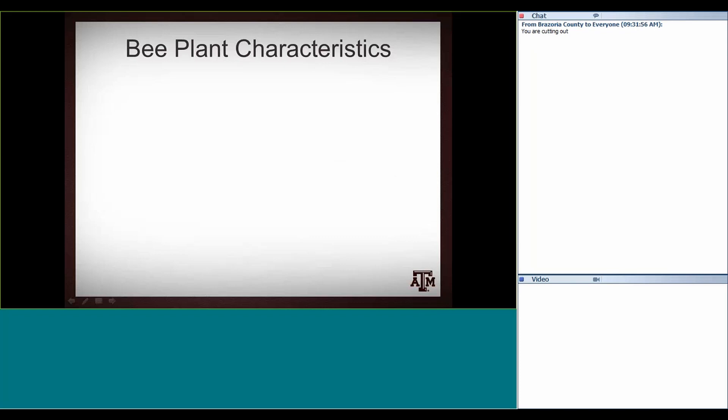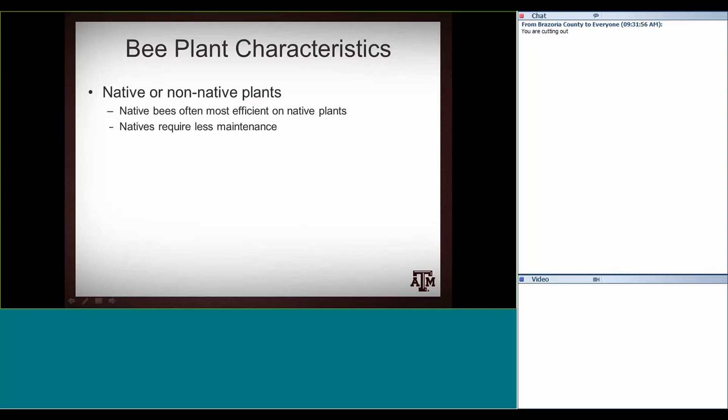Characteristics of bee plants before we get into vegetables: they can be native or non-native plants. Native plants are definitely better for native bees, and native bees can be really efficient on native plants because they've been in that relationship for a while. But non-native plants do serve as resources for bees, especially honeybees. Natives overall require less maintenance, which is very good for bees overall.